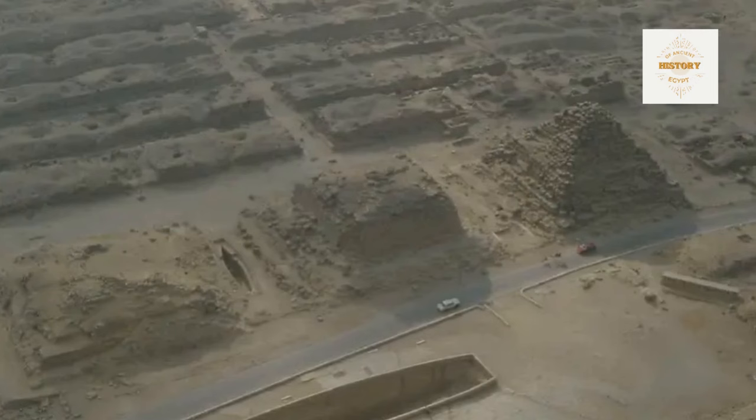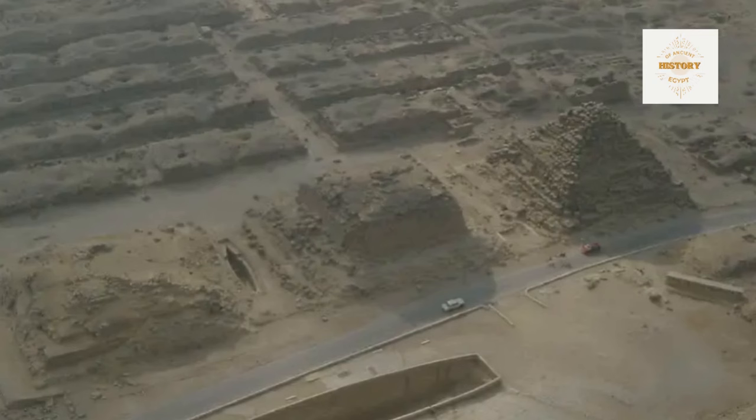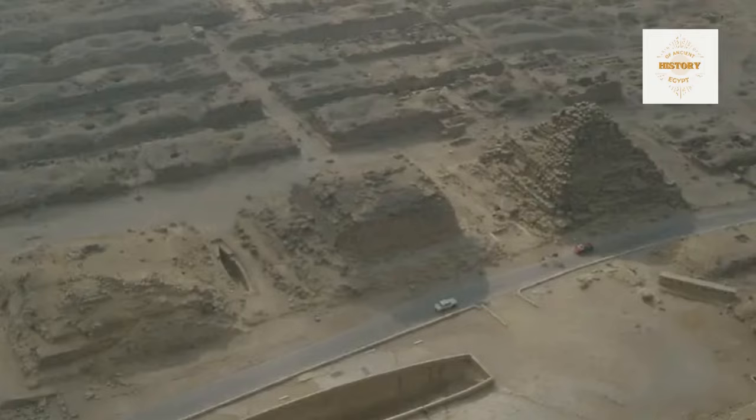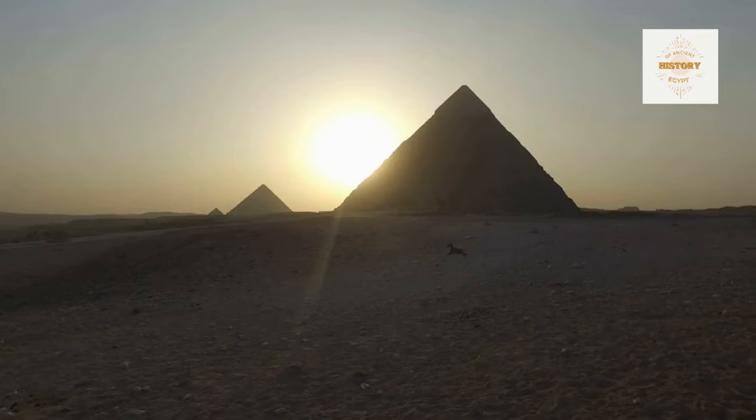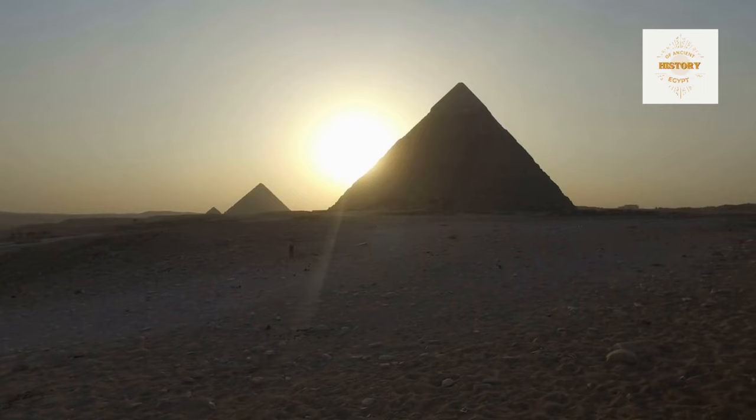The construction of mastabas would not have significantly diverted resources from Khufu's pyramid. These structures, resembling Ford Model T cars with minimal embellishments, utilized various materials including limestone cores and masonry retaining walls. Khufu's focus was undeniably on his pyramid, while the mastabas seemed utilitarian and basic in comparison. G.I.A.'s elevated positioning on a rock protuberance reflects a conscious decision not to waste resources removing rock to the level of the temple.